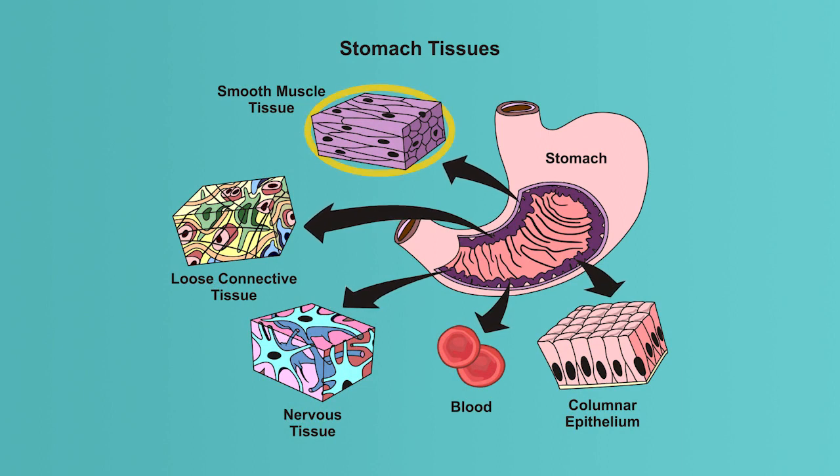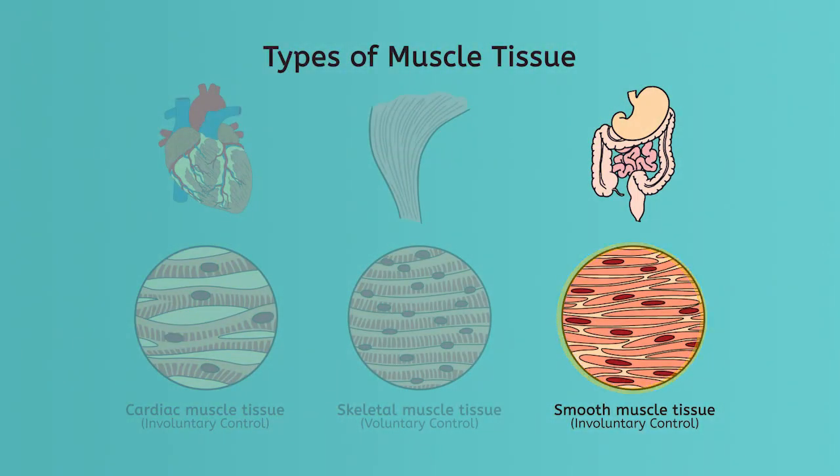Smooth muscles line the walls of hollow internal organs, like the stomach, bladder, and even blood vessels. These muscles are not under our conscious control — our bodies move these muscles without us thinking about it, which is a very good thing. Smooth muscles are generally considered to be parts of the systems in which their organs work, not part of the musculoskeletal system.